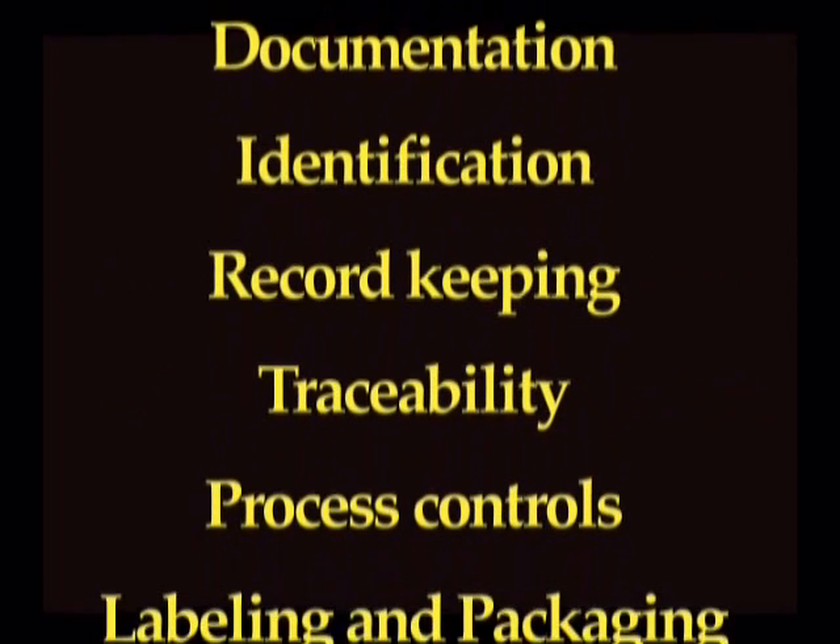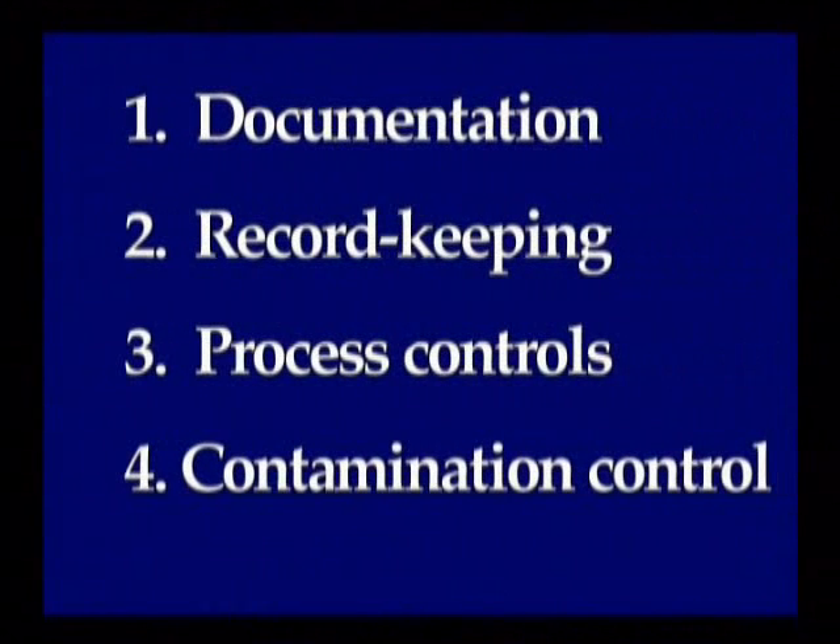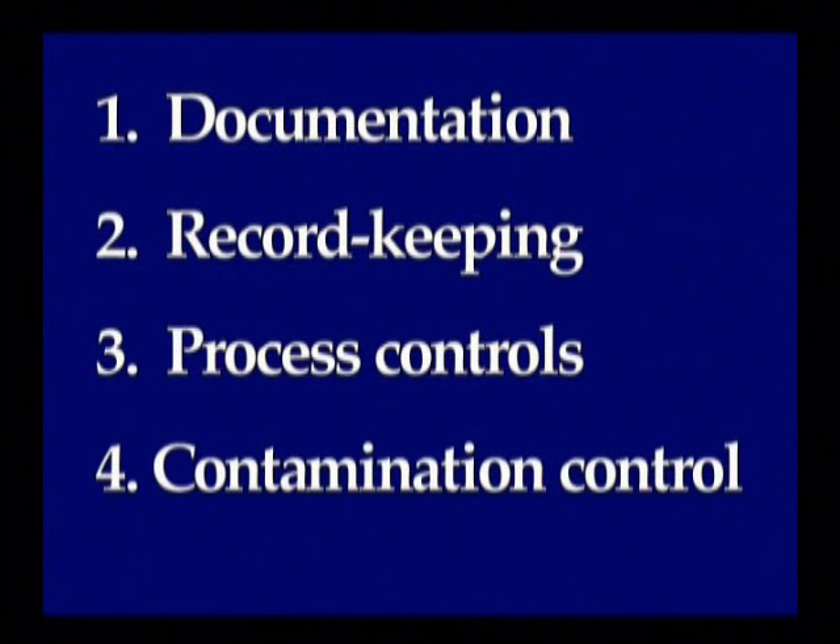from the design stage of a medical device to the distribution and marketing of the finished product. This presentation, however, will be confined to just four topics which are particularly relevant at the manufacturing stage of a medical device: